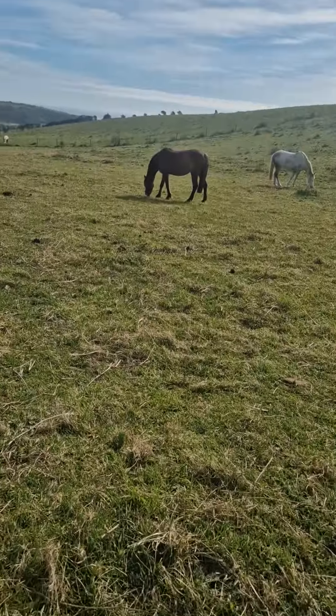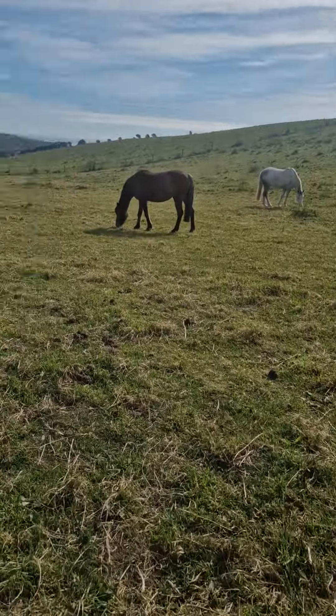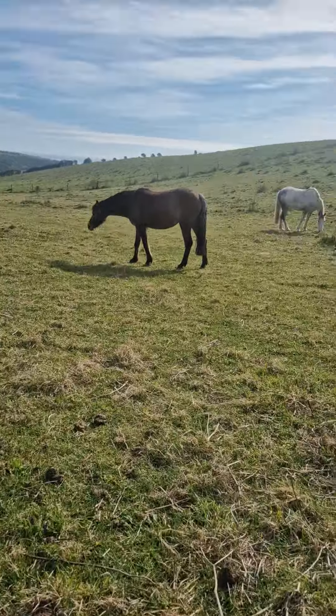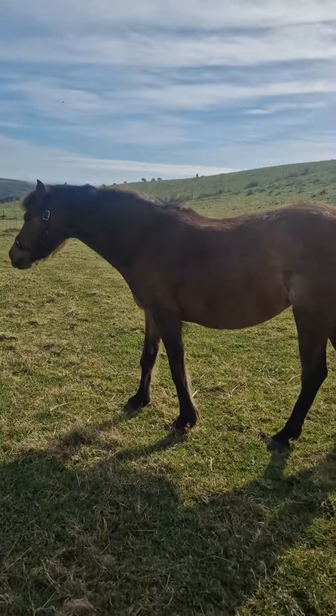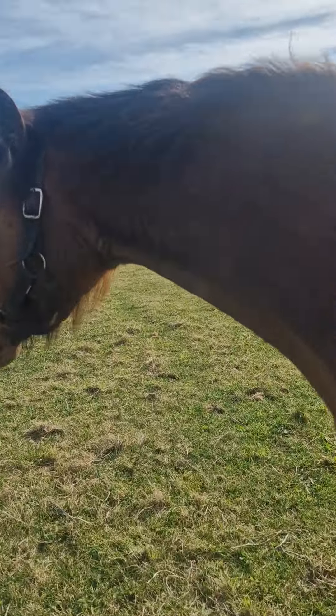These ones are mine that I'm going to show you next. There's two that are mine. This one here is Flurry. She's a girl. She is in a grumpy mood today, aren't you? She's in the camera. Flies are annoying all the horses.